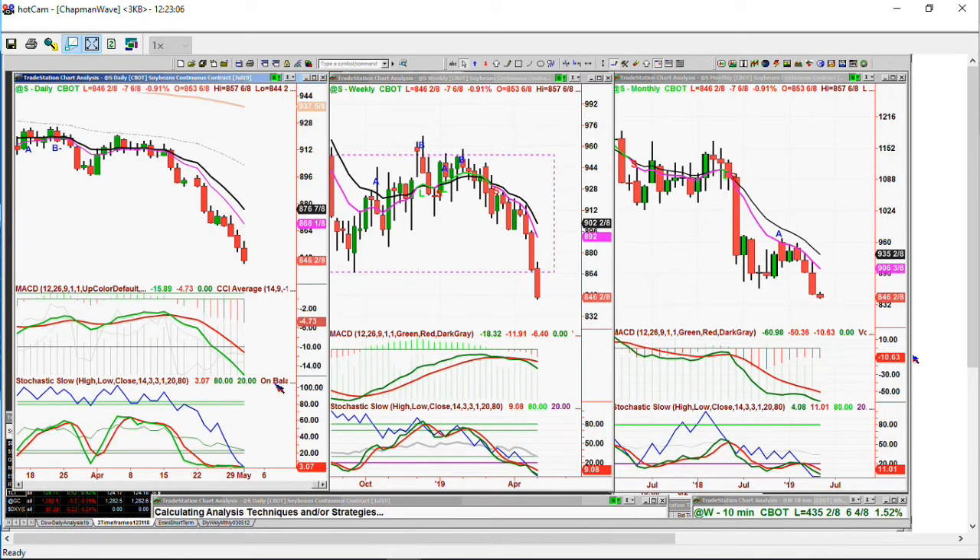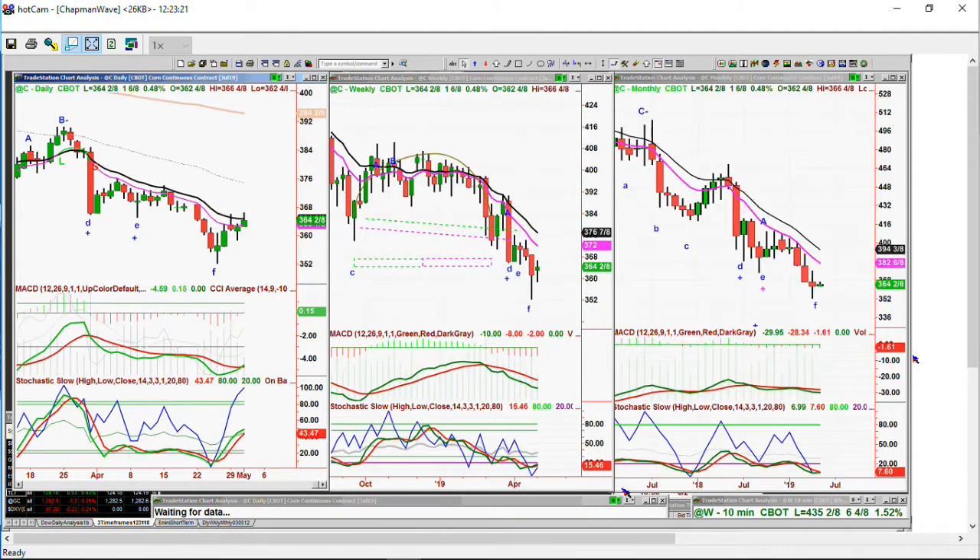Soybeans down seven and three quarters at 8.46. We're out of that fund — we just got out. I'm not interested in messing around with agriculturals right now, maybe when they turn around. And corn — the corn is up one and three quarters at 3.64, round number. Just making a leg B. This is the one that's a little bit better, not great.